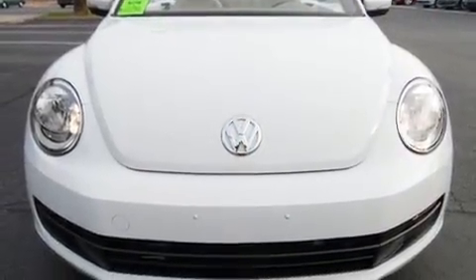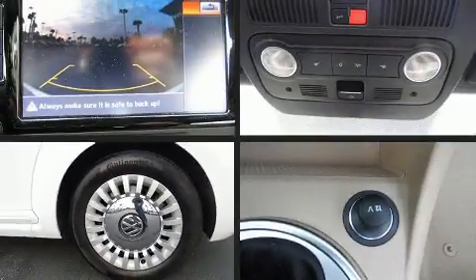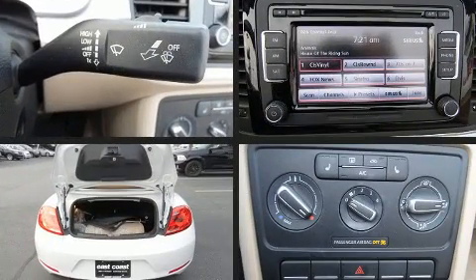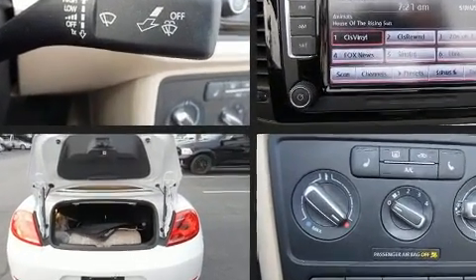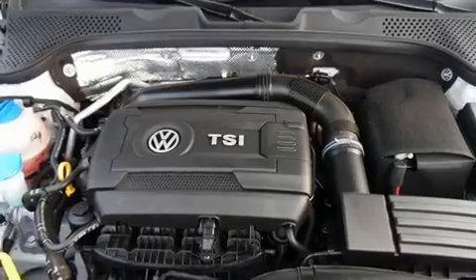Additional features include a leather steering wheel, a trip computer, turn signal indicator mirrors, and air conditioning. Volkswagen also prioritized safety and security with features such as dual front impact airbags, front side impact airbags, and traction control.